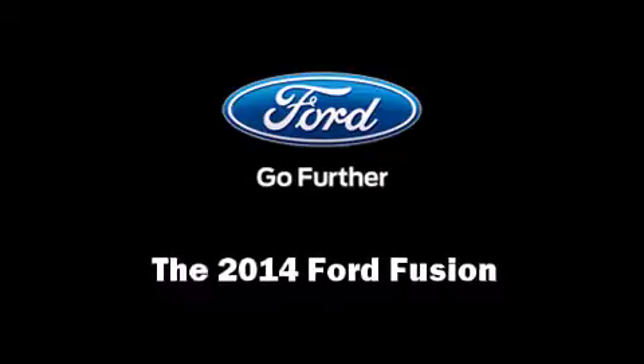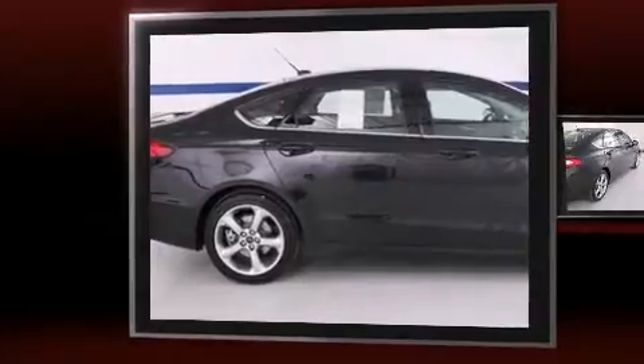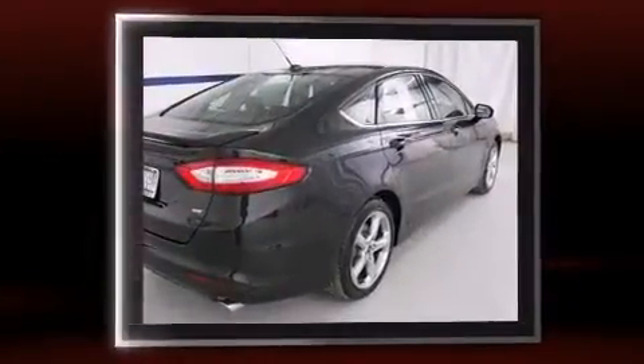Step into the 2014 Ford Fusion. This four-door, five-passenger sedan stands out among competitors in its class.